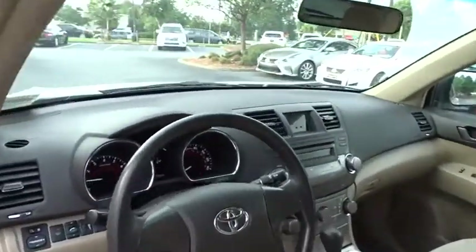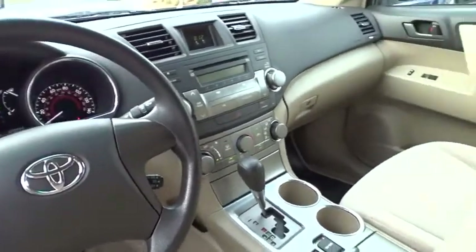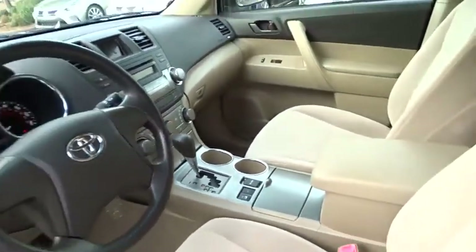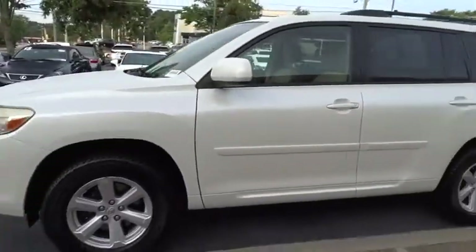Rear defrost, cold weather package, AM-FM stereo radio, child safety locks, passenger airbags, power door locks, electronic stability control. Drive away with a great deal on this vehicle. Talk to us about this vehicle.